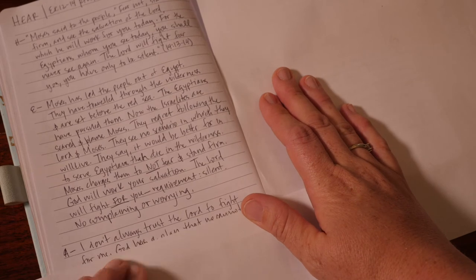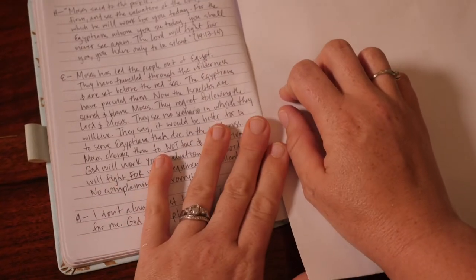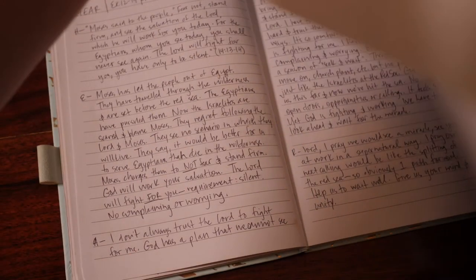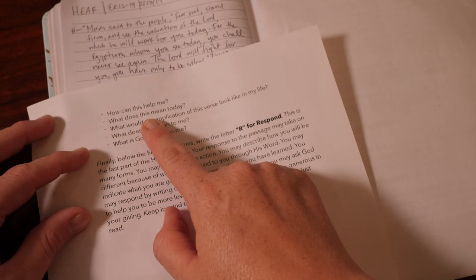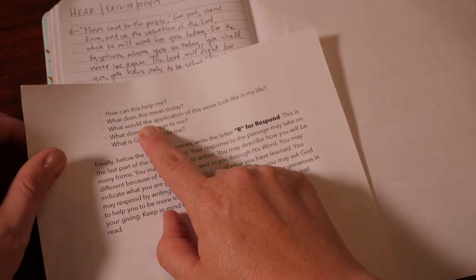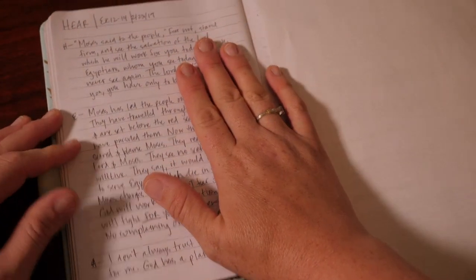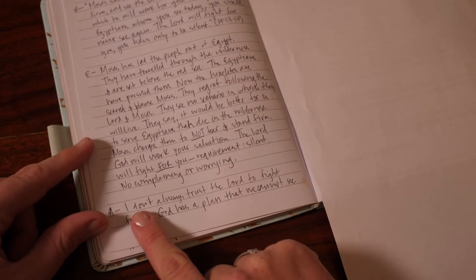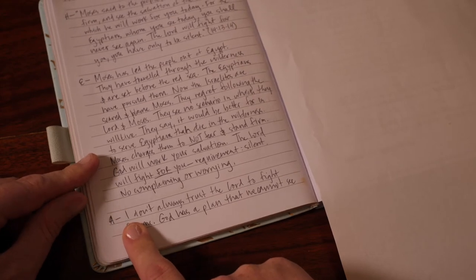Now the last part — this is really the heart of the HEAR journal — we're getting into the A for Apply. This is where you want to use 'I' statements and think about how this applies to you. Some guiding questions: How can this help me? What does this mean today? What would the application of this verse look like in my life? What does this mean to me? What is God saying to me? As I read this verse and thought about how it applies to me, I started with an I statement — I wrote, 'I don't always trust the Lord to fight for me.' You have to make it personal.